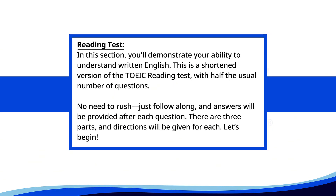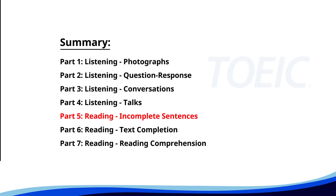Reading test. In this section, you'll demonstrate your ability to understand written English. This is a shortened version of the TOEIC reading test with half the usual number of questions. Just follow along and answers will be provided after each question. There are three parts, and directions will be given for each. Let's begin. Time for the reading section. Let's start with Part 5: Incomplete Sentences. Fill in the blanks with the correct words.